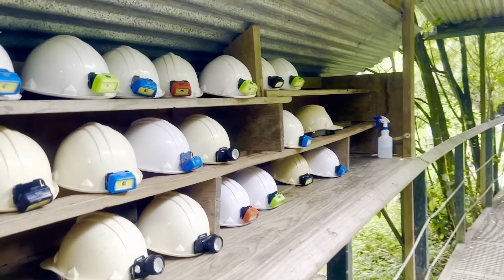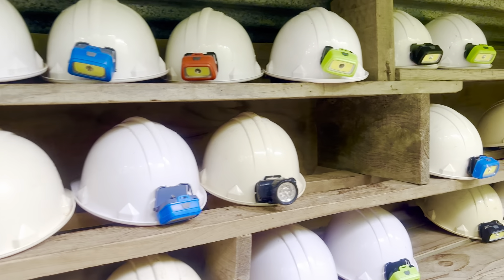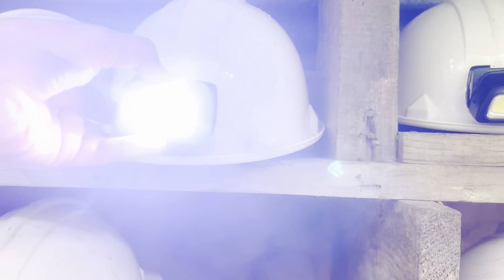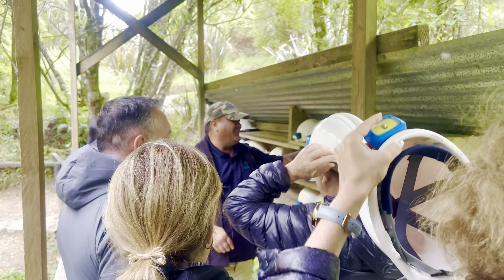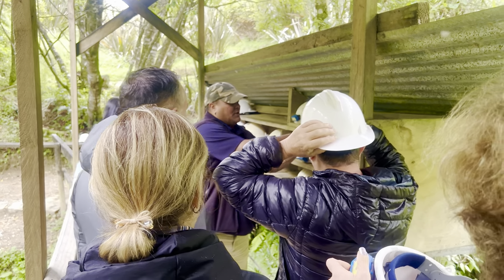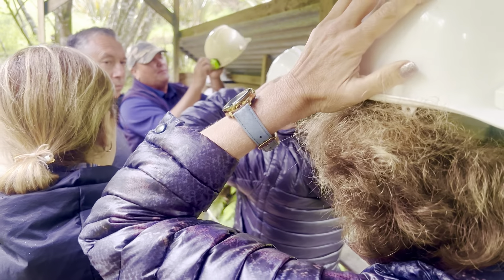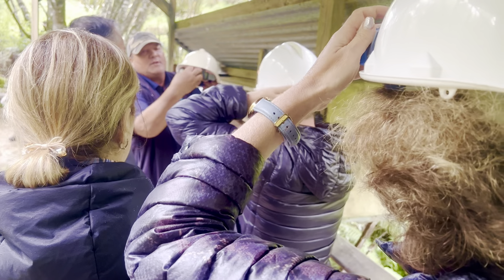From here they will give you a helmet of your size, and there's a torch on the helmet. It has three settings and you can adjust the head size on one side.